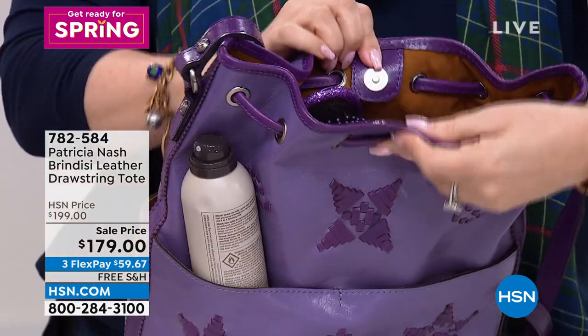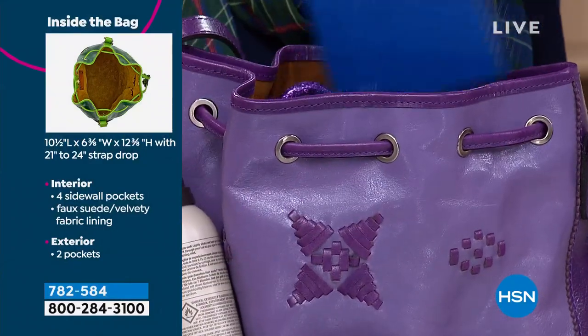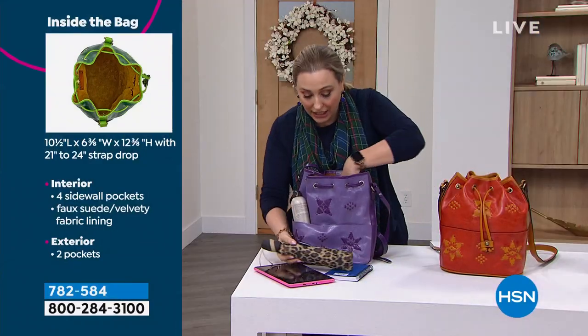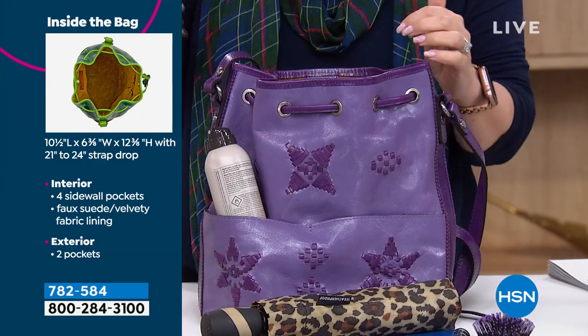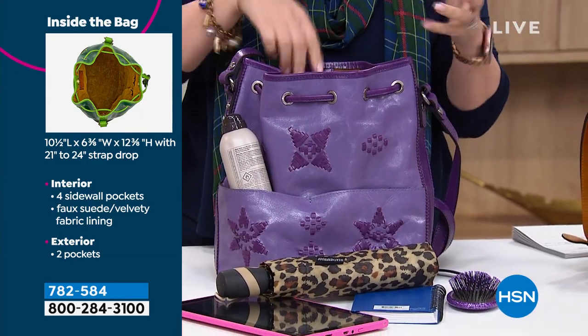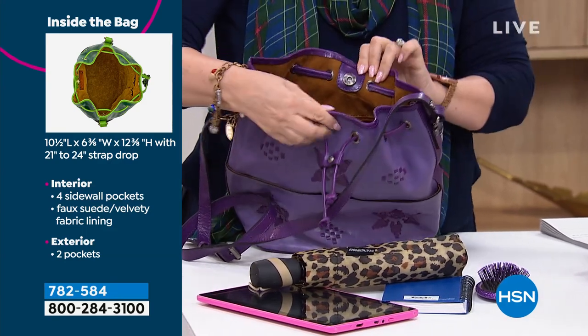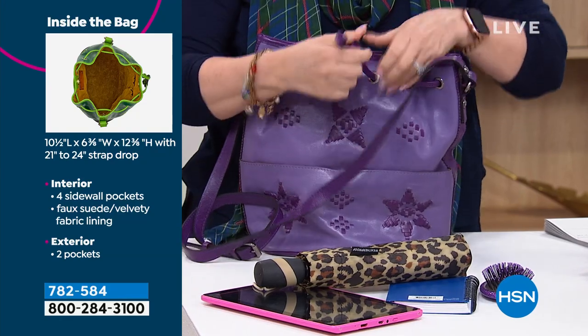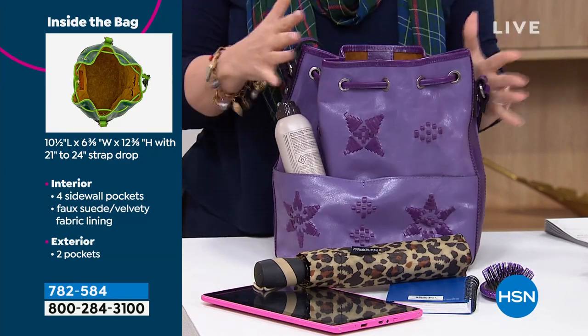Pockets on both the back and front — so there's four pockets, two on the front and two on the back. And when you open up this drawstring, look at how much is inside. There's an umbrella, a notebook, a tablet, your brush, your makeup, your glasses — everything's in here. And there's also a zipper compartment that zips shut, and you've got a snap closure at the top. You can also cinch it if you'd like, or just leave it open and close. It's just very functional.